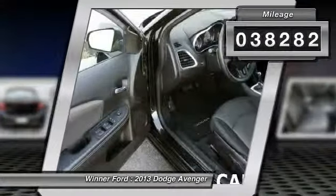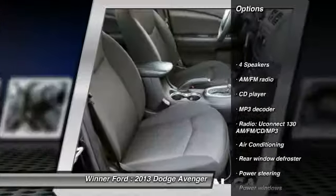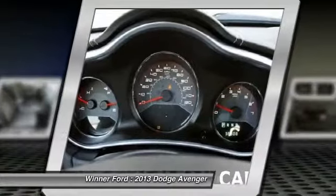Traction control, dual airbags, power steering, air conditioning, front four-wheel disc brakes, center armrest, security system, power windows, CD player, rear window defroster.